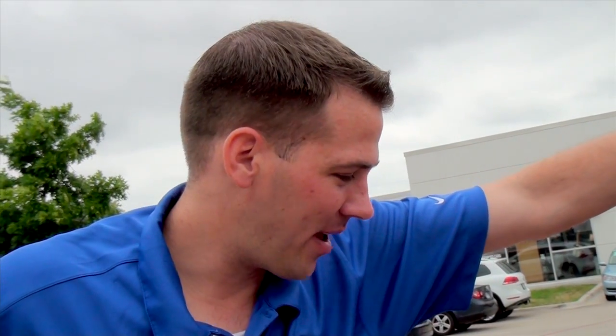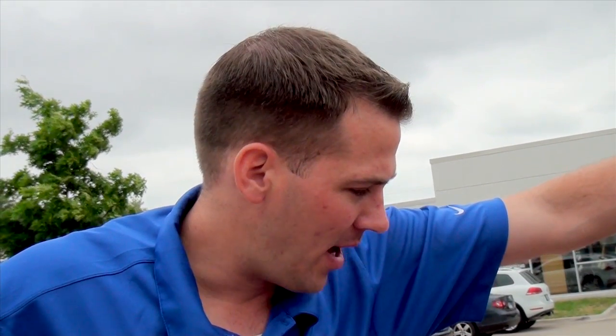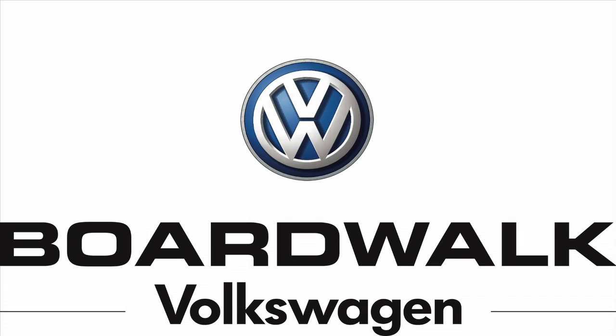After talking with several customers, I think a lot of people from the past generation Volkswagen Beetles have really enjoyed what Volkswagen's put together on this new Beetle. So why don't you guys come on by, take a look at it for yourself. You're really going to like it — I know I did. Come see us today at BoardWalk Volkswagen Richardson. You're going to love this car.